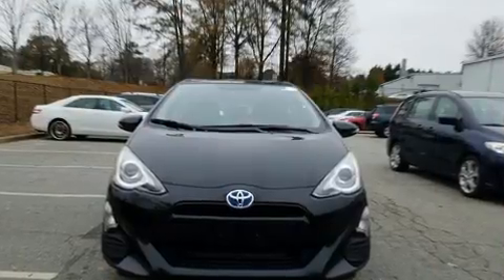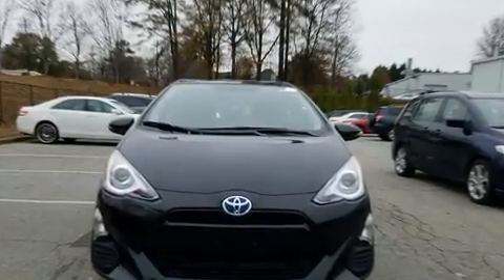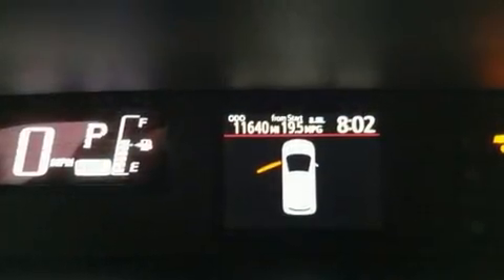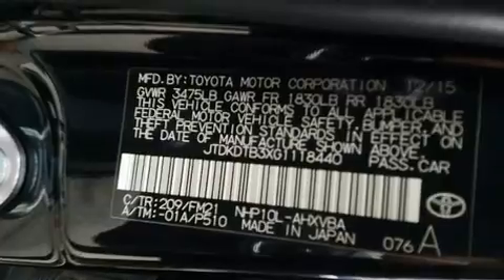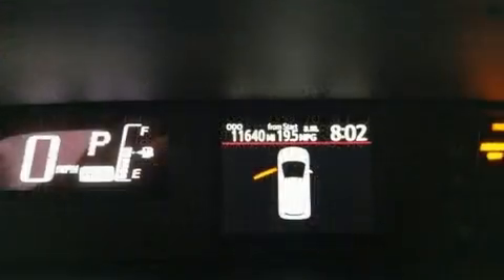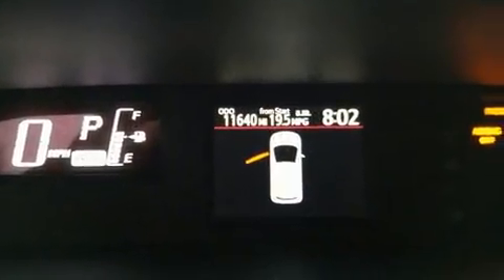Toyota prioritized fit and finish, as evidenced by a rear window wiper, one-touch window functionality, and more. Premium sound drives six speakers, providing you and your passengers a sensational audio experience.